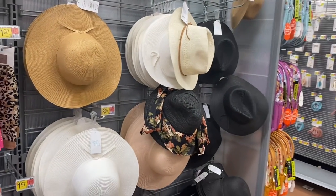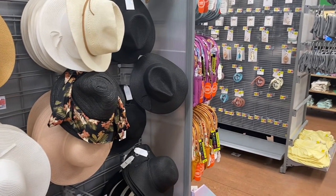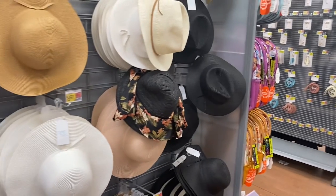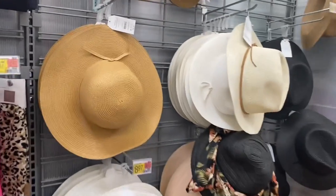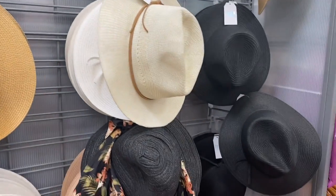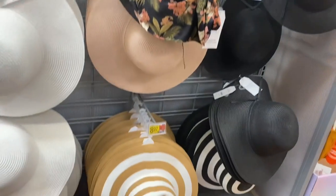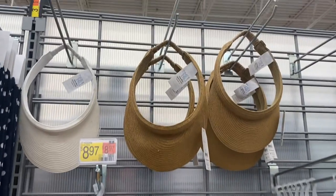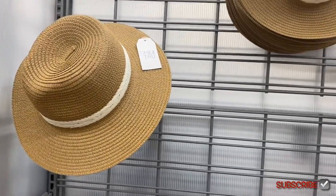Over there, see those coin purses with the letter initials? They were like ten-something forever and they're finally on clearance for seven dollars — there's hardly any letters left, so I'm going to buy one today. These hats right here are $8.97 — they have a new one with a flower print that's new. I like the pink one a lot and the striped ones — those look really cool. They're all $8.97 and the visors are $7.97.